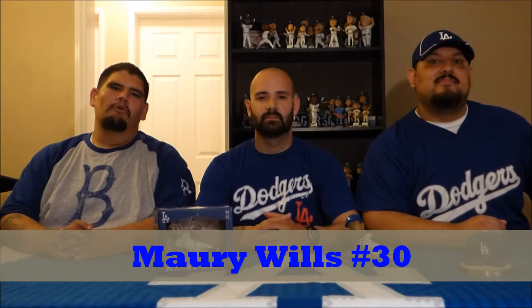Today we're going to go ahead and talk about the Maury Wills Bobblehead. The Dodgers played the Phillies on July 6, 2015 and they won by the score of 10-7.